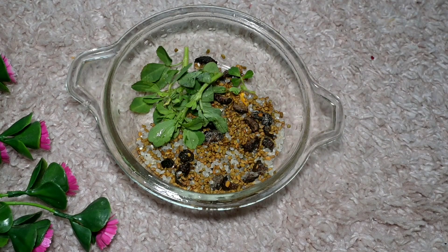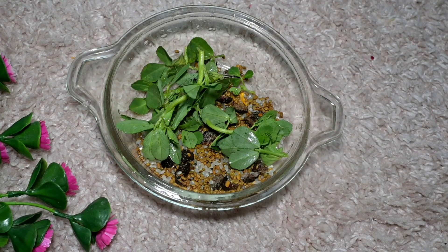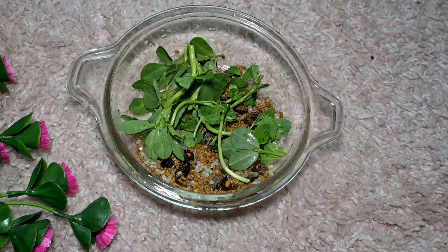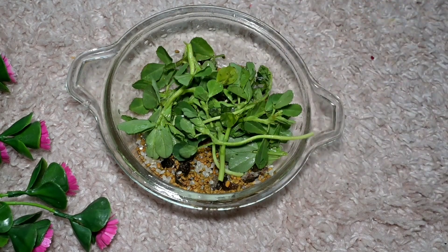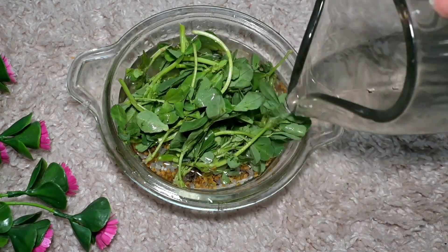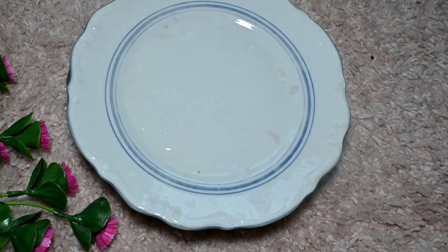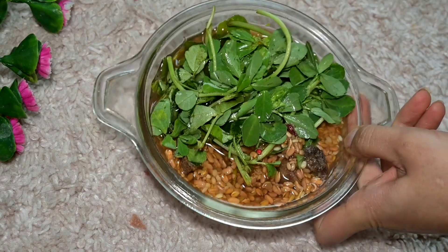We need to use fenugreek powder in dry form or in fresh form. Here I have used a very simple ingredient which is very good for your hair. We need to put it in water so that the ingredients will activate. The next morning you will see that the color of the soaked fenugreek will change, and the ingredients will be activated too.